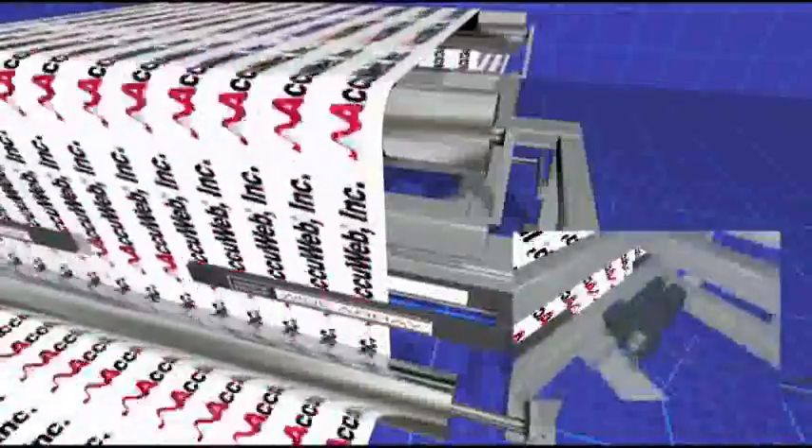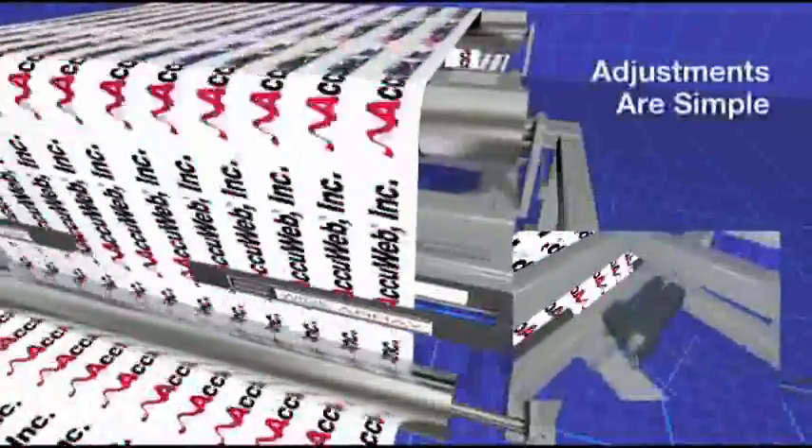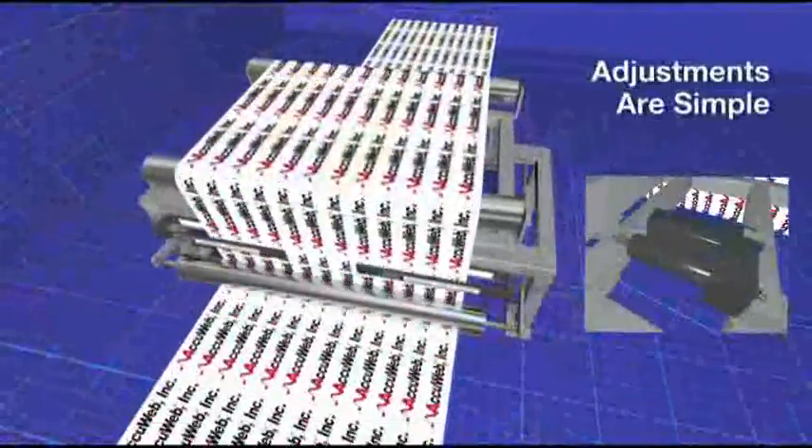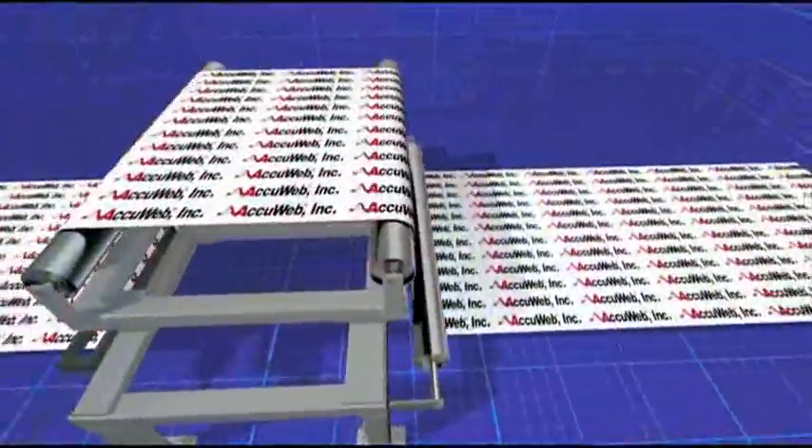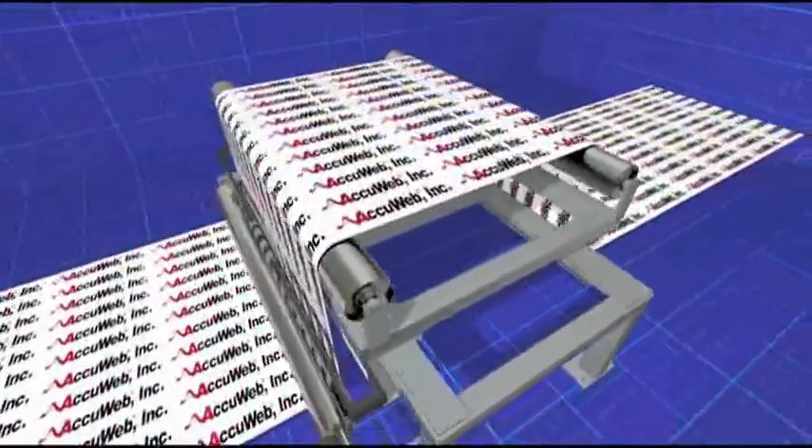The system is very flexible and forgiving. For example, an operator can move the web to one side or the other with a simple control adjustment.